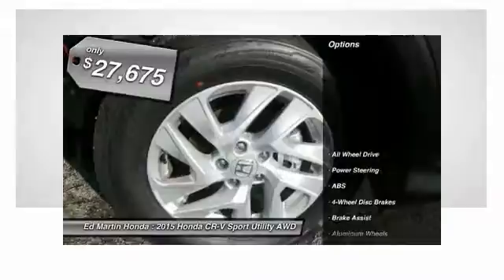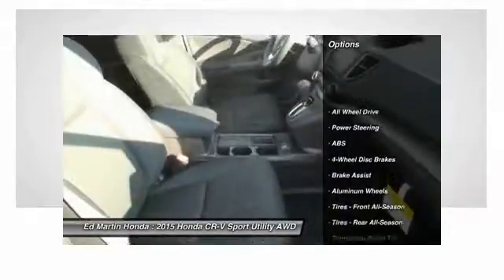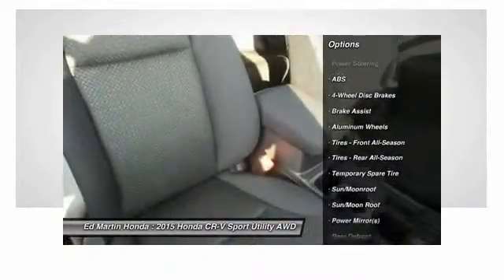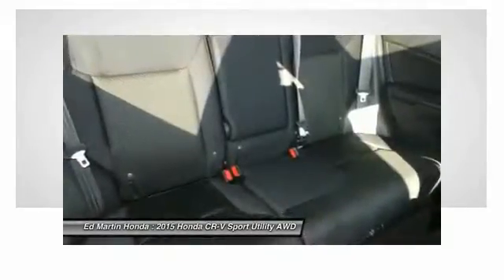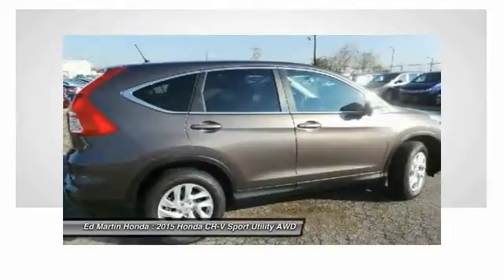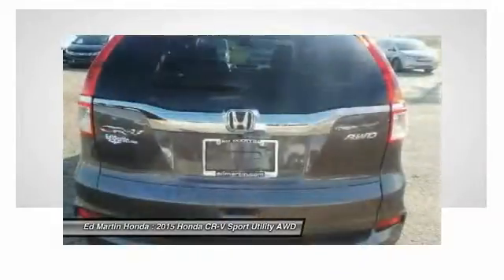Here are some of this vehicle's great options: keyless entry, anti-lock braking system, all-wheel drive, steering wheel audio controls, traction control, stability control, Bluetooth, moonroof, power steering, and adjustable steering wheel.